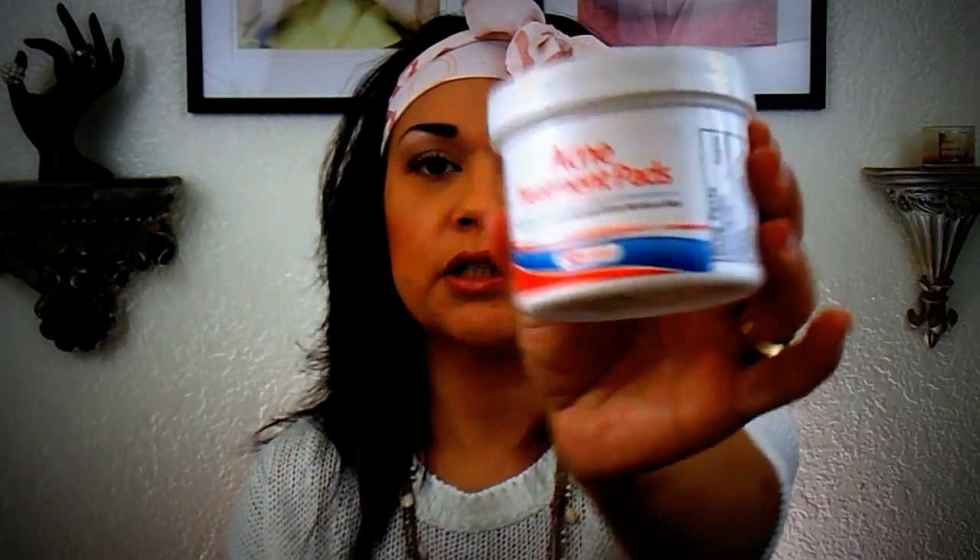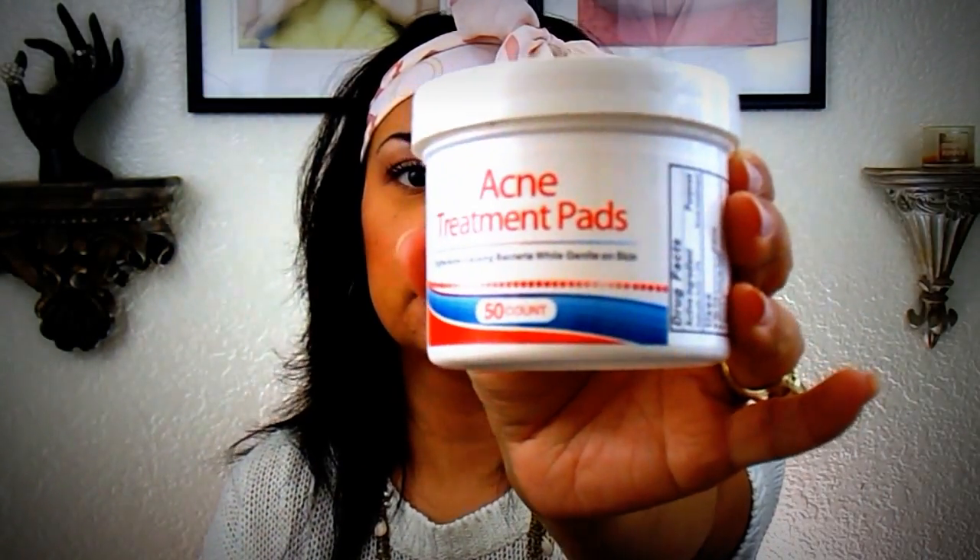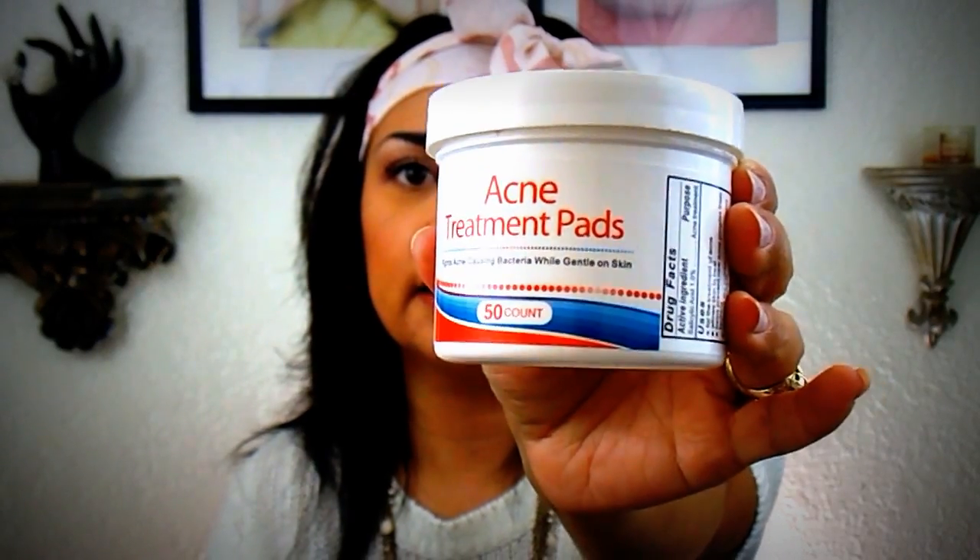I'm breaking out for some reason — it must be from kissing my dog on her forehead! So I picked up these acne treatment pads. I'm going to try one and see if I like it, and if not, I'll just give it to my daughter.